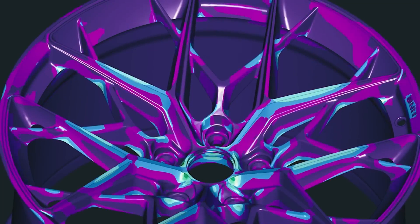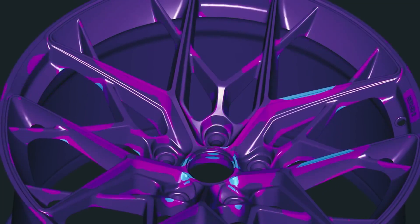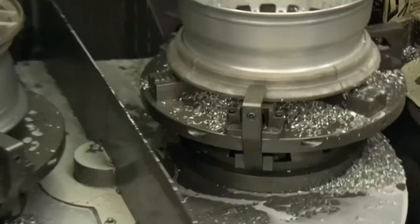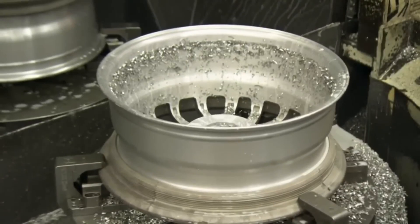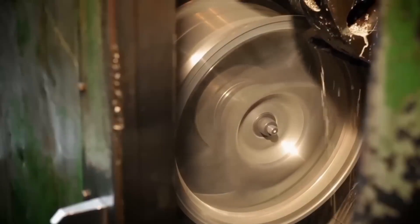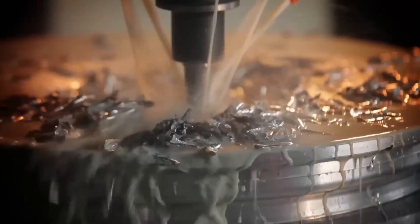After the designer has designed the appearance of the wheel, they transfer the drawings and measurements to the machine. Their task is to materialize the design. Machining reduces the weight of the wheels almost 5 times, from 48 kg to 10 kg. During machining, the wheel passes from machine to machine 5 to 6 times.